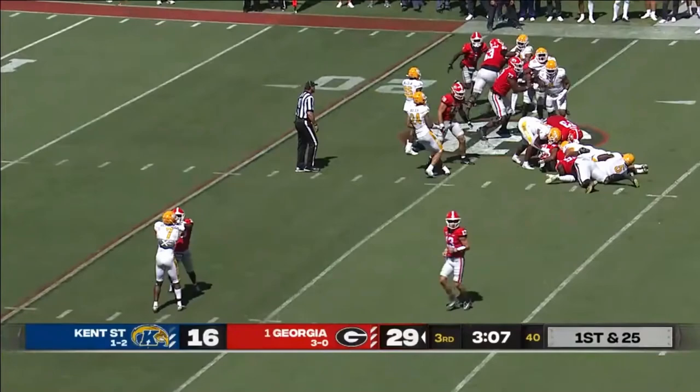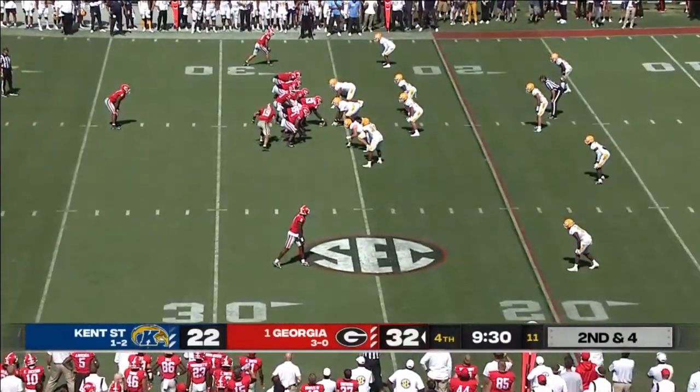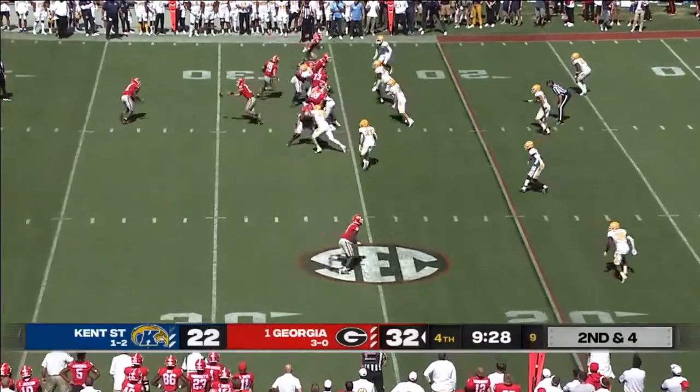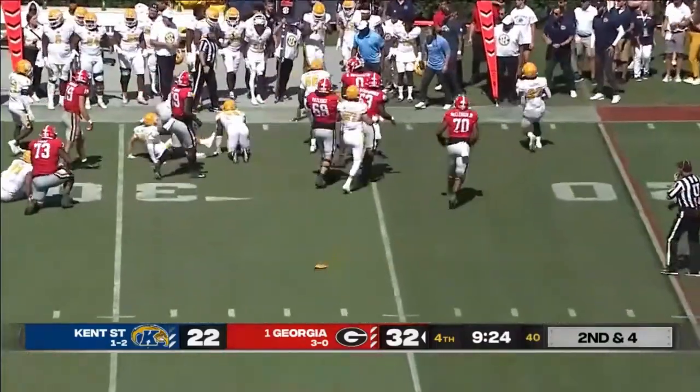Milton will pick up a couple stints. What's your assessment of the offensive line today? Going in motion and looking for a block is Milton. The flag comes in.